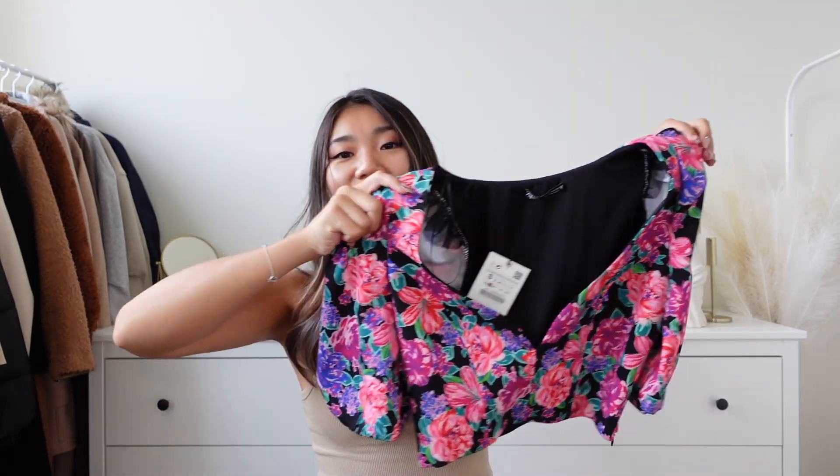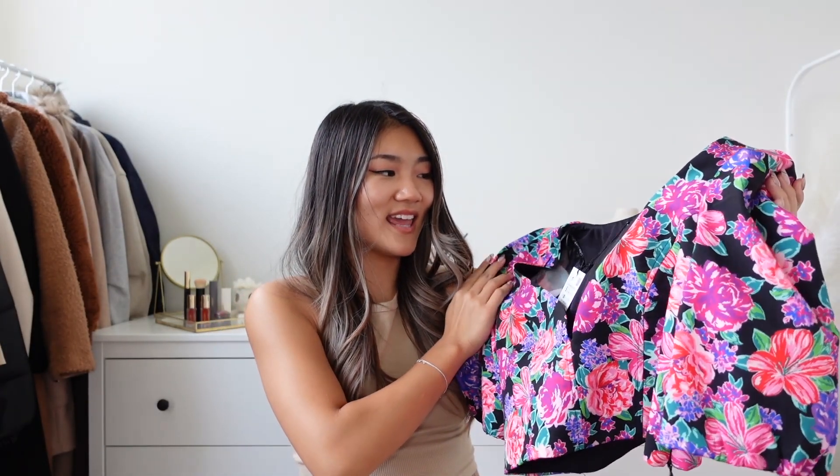The next item is a requested one — thank you for requesting! If you have any requests please let me know. As long as the item is available I'm more than willing to review it. I'm still looking into the jeans someone requested from Aritzia — please give me a little more time.